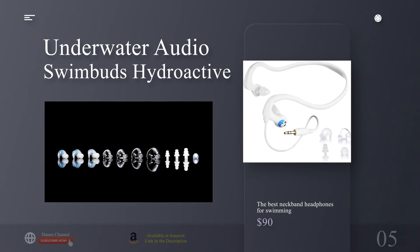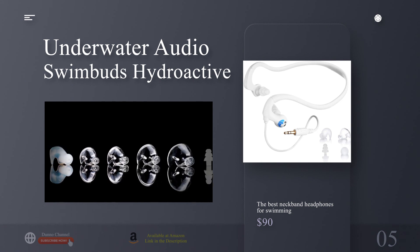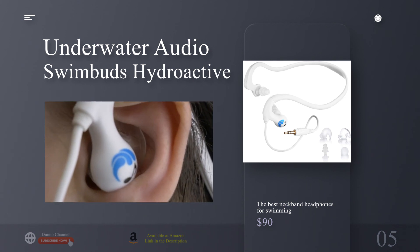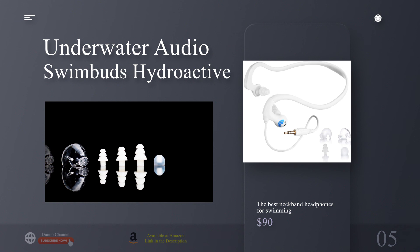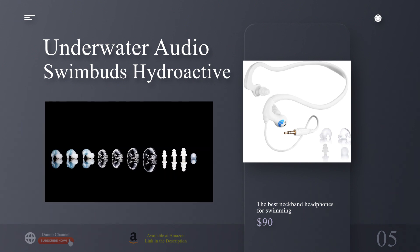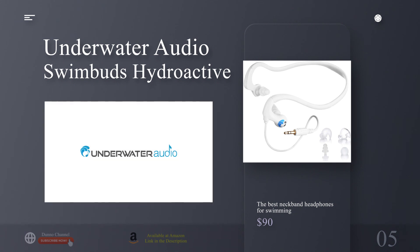Why we picked the Swimbuds Hydroactive: similar to their cousins the Swimbuds Sport, we chose the Hydroactives partly because of their great underwater sound, sleek and compact design, and 11 ear tip options which ensure a watertight fit for everyone. They come with four different styles, and the company even outlines suggestions for which tips are best for swimming and water sports. Where the extra cost shows its worth is in the banded design, which keeps a low profile as it wraps around the contours of your ears then hugs the back of your neck. The angle of the ear tips in the ear canals creates a comfortable and tight seal, while the added support of the neckband secures the headset for a fit unlike any other earbuds on our list. Add the additional stabilization of a swimming cap and goggles, and the Hydroactives will withstand dive starts, backstroke, flip turns, waves, kayak flips, and more.